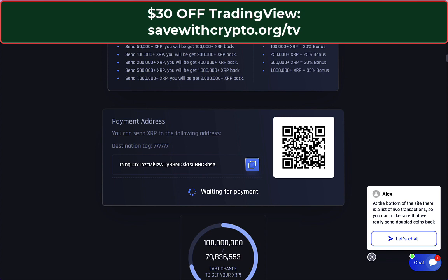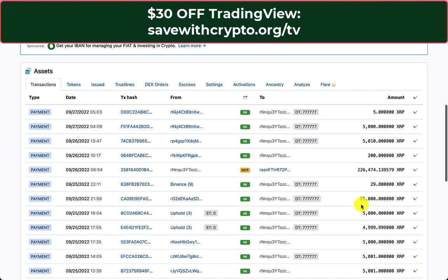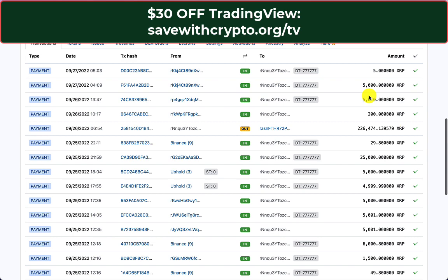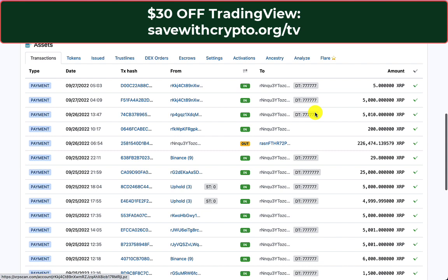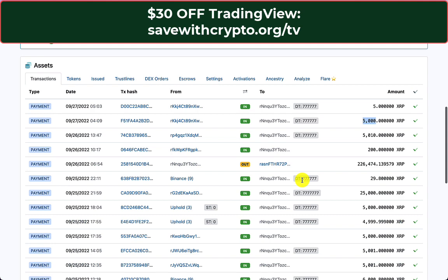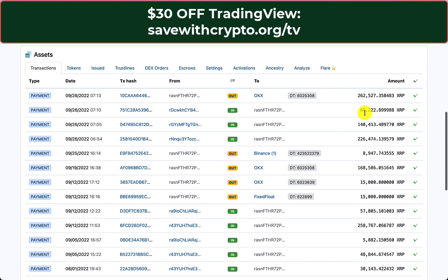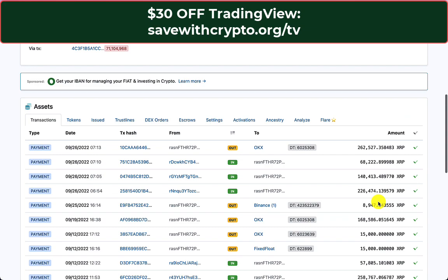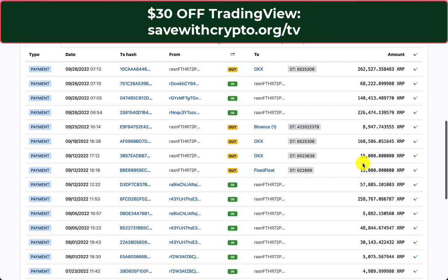I was looking at how much they've gotten away with, so I checked the address. The balance is only 10,000 XRP right now because it looks like yesterday they withdrew 226,000 XRP. You can see all the people who've been scammed — amounts of 5,000 coming in. I can't believe one person did it twice: sent 5,000 XRP, got nothing back, then sent 5 more. Another person sent 25,000 XRP — that must have hurt. This address has received about a million XRP altogether, which is about a third of a million dollars.